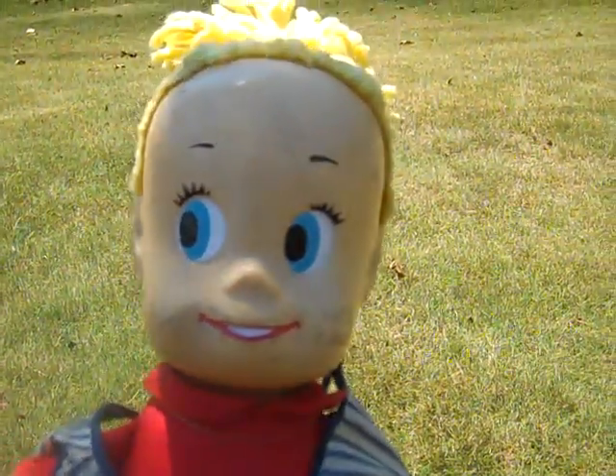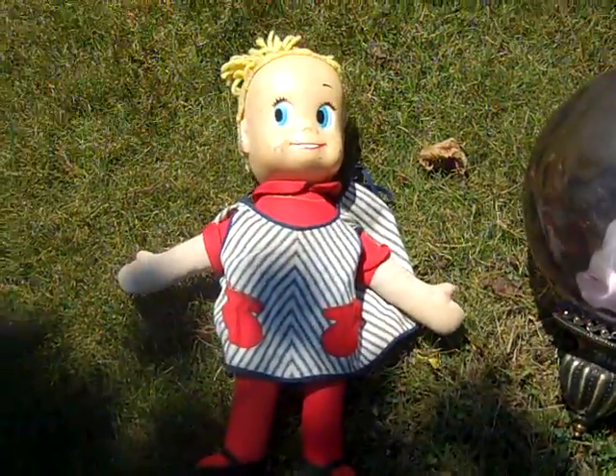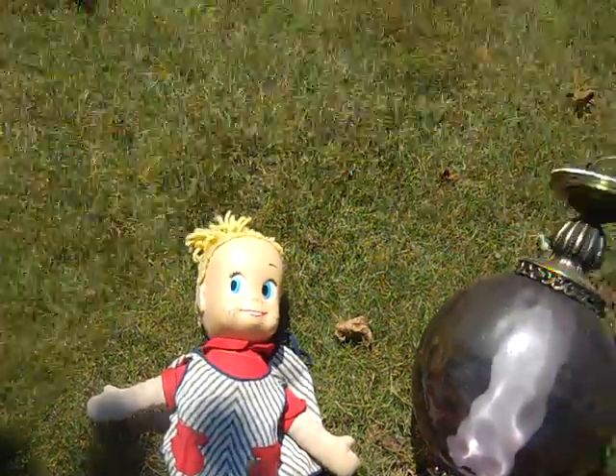Need some help with this doll I got a couple weeks ago. It's in really good shape - just a little bit of discoloration on the face. The only marking I can find is 'Mattel Incorporated, Hawthorne, California.' It's got little speaker holes in the top of the head so I'm sure it talked at one time. If anybody knows what it is, let me know so I can list it properly.